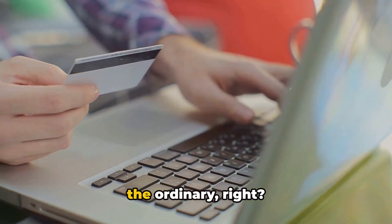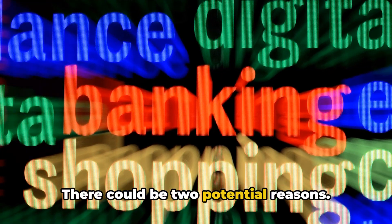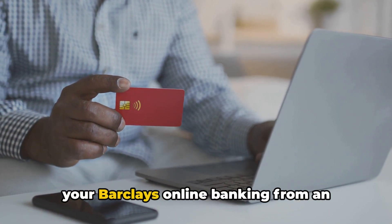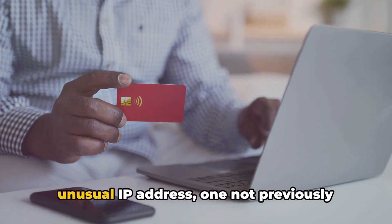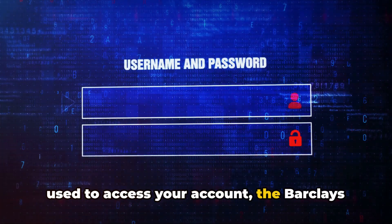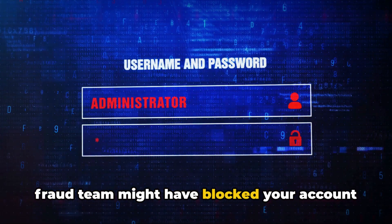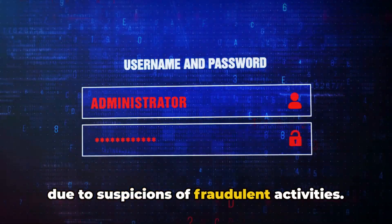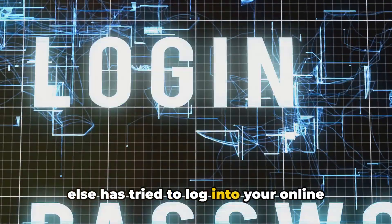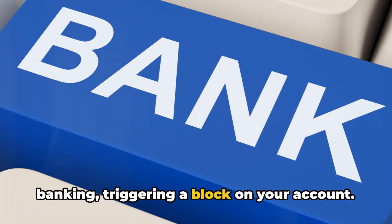You haven't done anything out of the ordinary, right? There could be two potential reasons. First, if you recently tried to access your Barclays online banking from an unusual IP address — one not previously used to access your account — the Barclays fraud team might have blocked your account due to suspicions of fraudulent activities. Alternatively, it could be that someone else has tried to log into your online banking, triggering a block on your account.